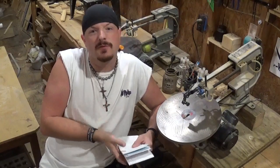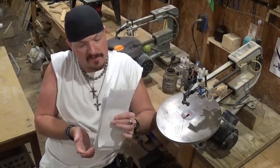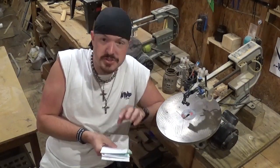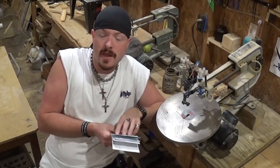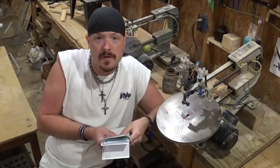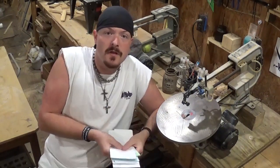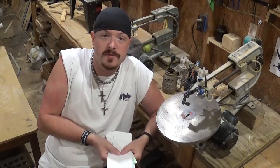Hey y'all, welcome back to the workshop. ArtisanPirate here. A little bit of a different video here today. I got some more sticker swaps in the mail, and what I want to do is shout out these awesome makers and content creators. I also got some more stuff in the mail that I want to show you guys. But let's open these letters up and give some sticker swap shout outs.